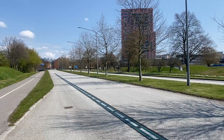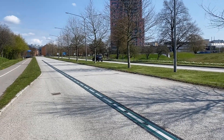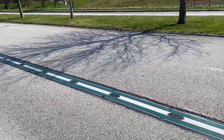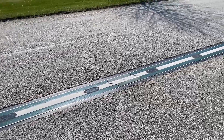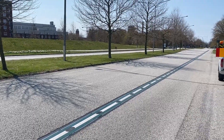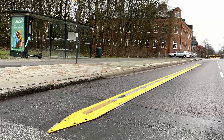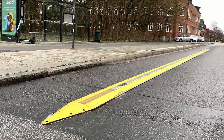Our electric road also has additional smart functionality with sensors every meter. This allows us to measure energy consumption in real time on each vehicle. Our innovative technology activates power one meter at a time directly under the vehicle, making the electric road efficient and safe at any speed. A short section of rail can also serve as an automatic charging point for parked charging.